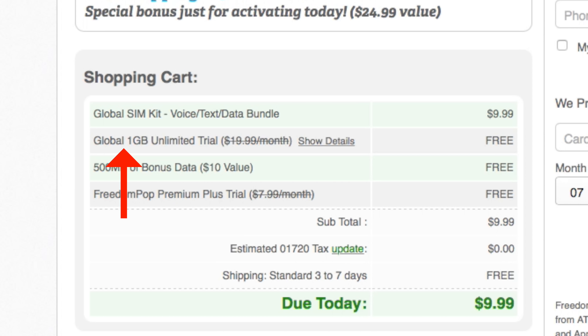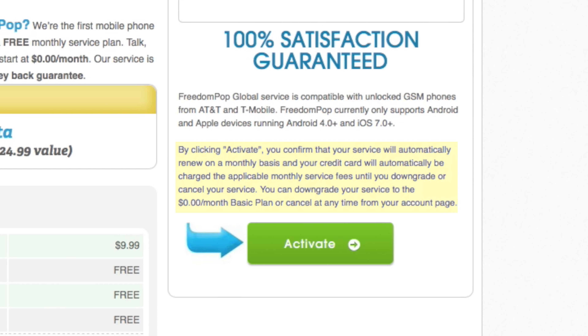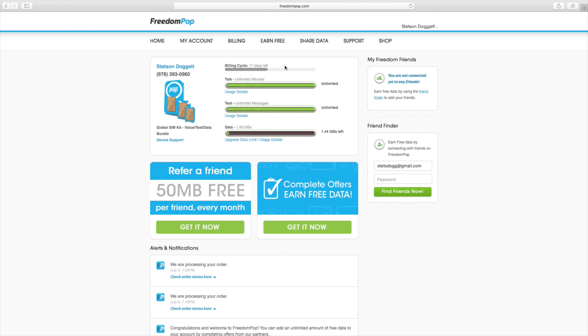FreedomPop is a carrier believing the internet is a right, not a privilege. True to their word, they offer a completely free cell service anyone can sign up for. But what are the drawbacks? How is this all possible? What are the sacrifices being made to provide 100% free cell service? And at the end of the day, is it worth signing up for?